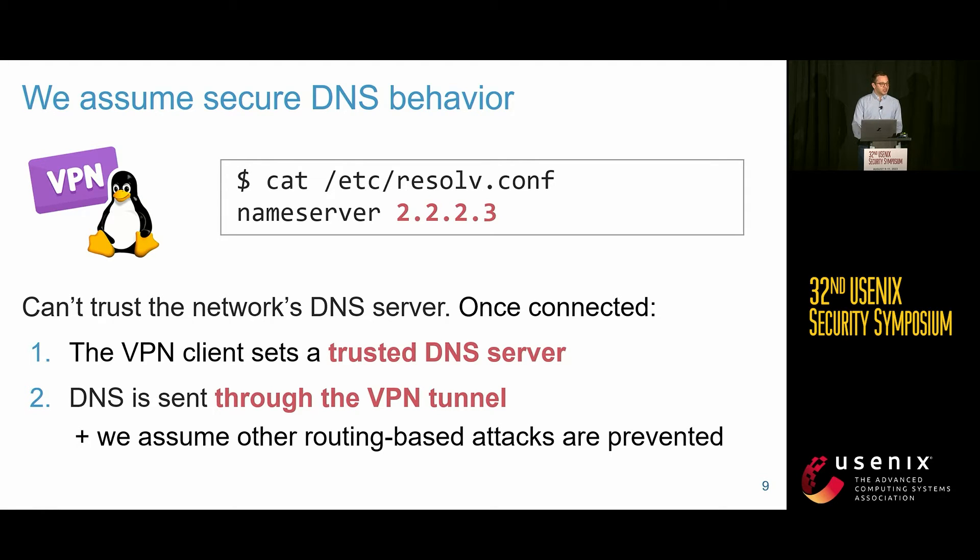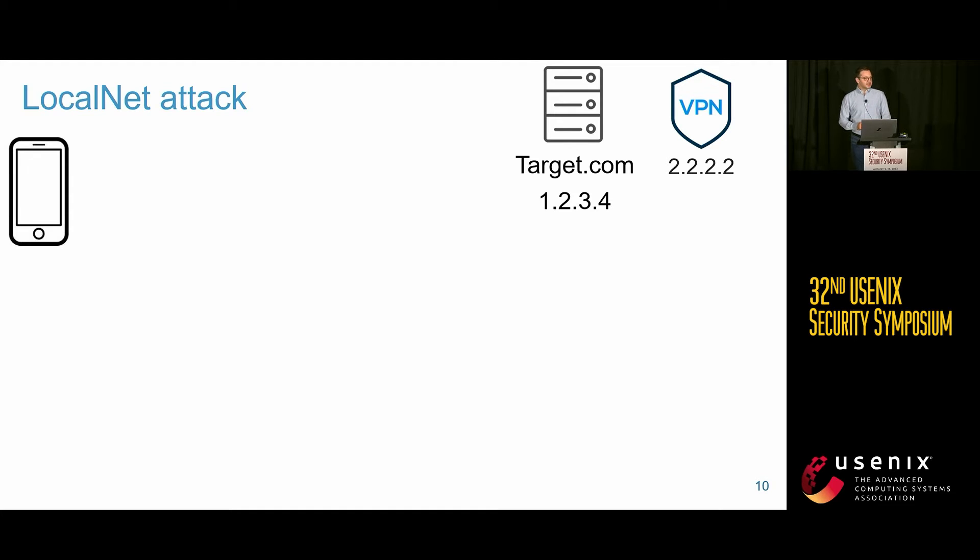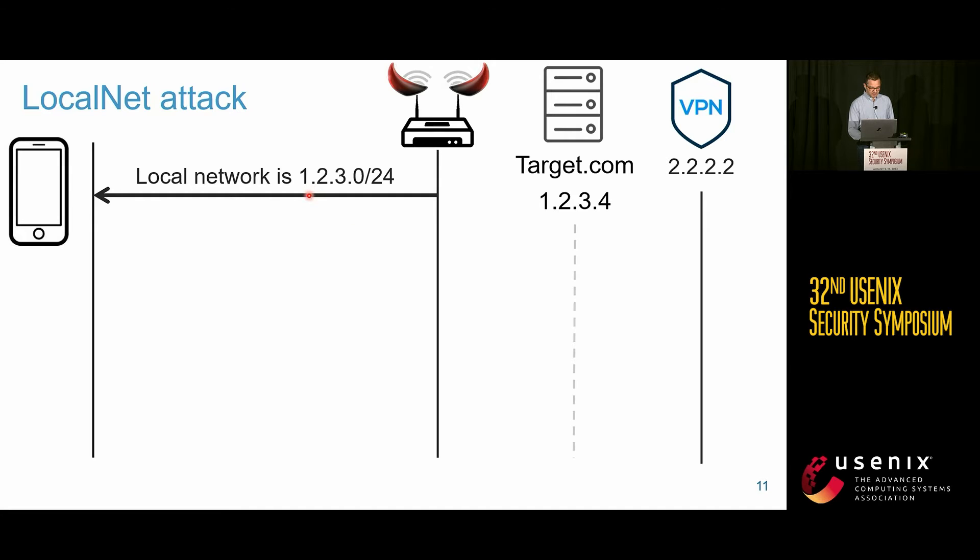These two routing exceptions can both be abused to leak arbitrary traffic. In our attack scenario, we have a victim client, a target website with IP address 1.2.3.4, and our VPN. The adversary acts as a rogue Wi-Fi network and tricks the victim into connecting. We simply assign the local network an IP address range that includes the target IP address 1.2.3.4.